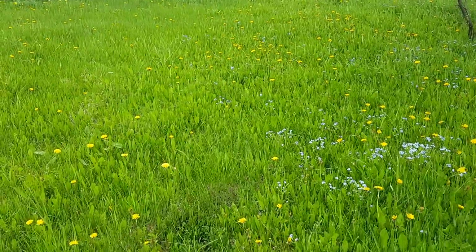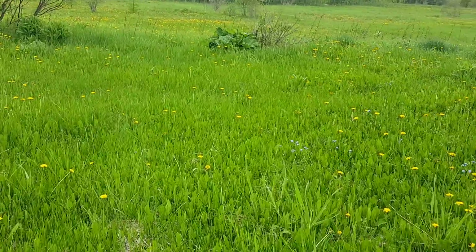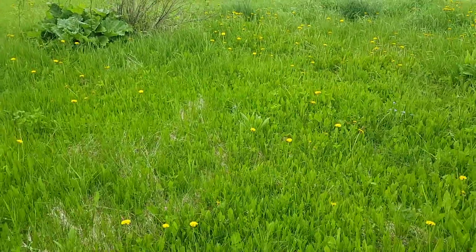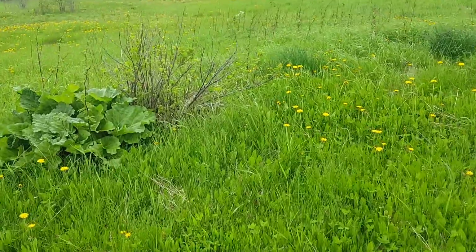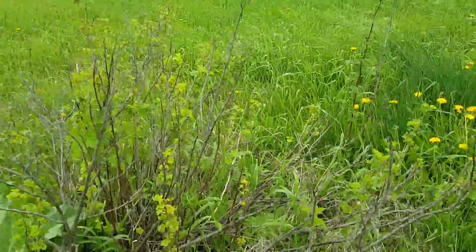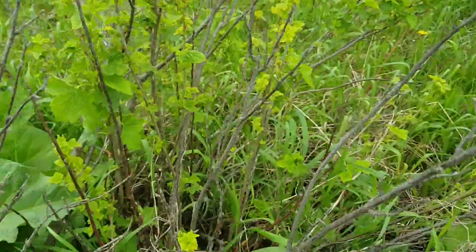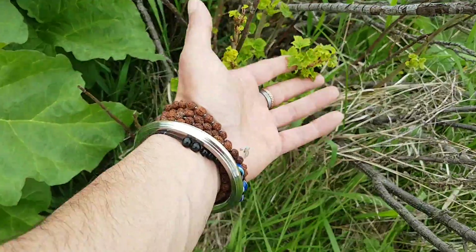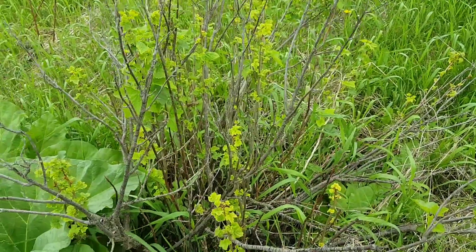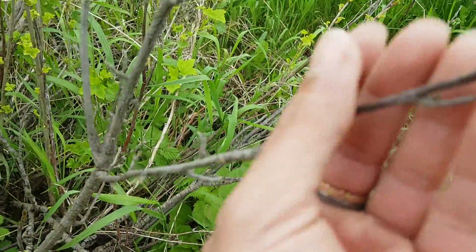Hare Krishna friends, so today I'm going to check out some of my red currants, black currants, and rhubarb plants, how they are doing. We are almost here already. These bushes right here are black currants — we can see the leaves on them and even these branches seem to be sprouting.